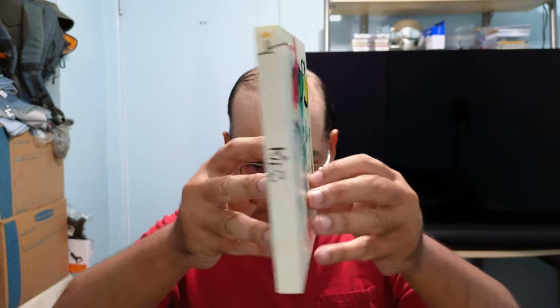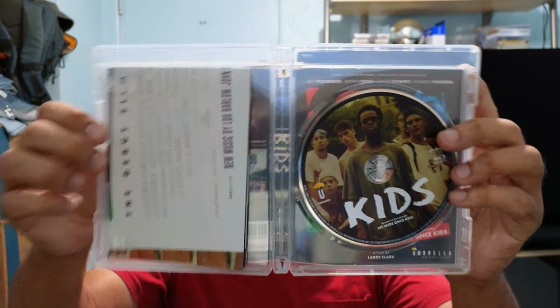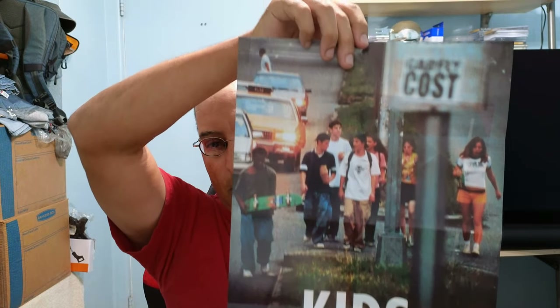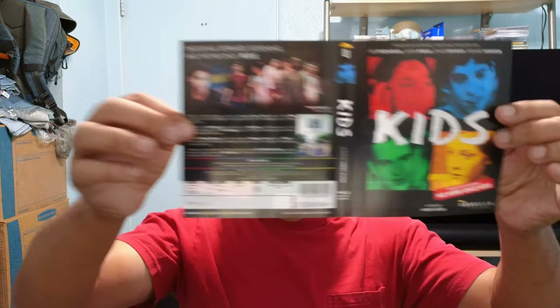Very nice booklet. Next up is of course the slip cover artwork — the original poster on there. Let's check out the disc. I think this is the one that was in the New York theaters. Of course there's something on the other side of the insert, without the ratings logo.